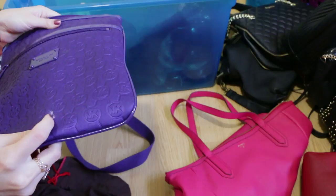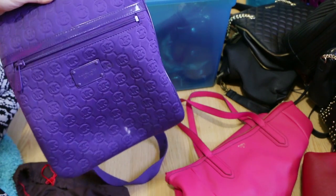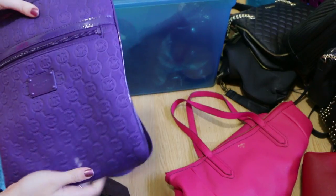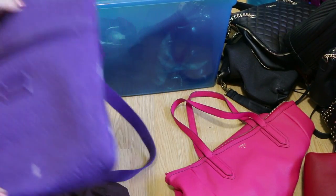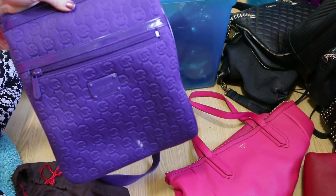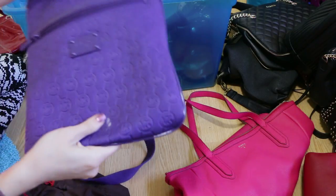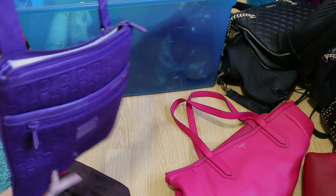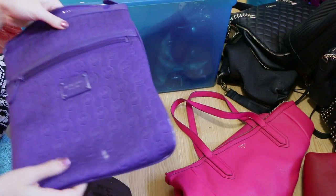Then we have a Michael Kors crossbody — I forgot what material this is made out of, but I think it's like neoprene, the same kind of material a scuba suit would be made out of, so it is water resistant. Here in Florida I can't even tell you how many times I've been caught in the rain and my purse ends up soaked. Depending on the type of leather or fabric, rain can stain it — so water resistance is important to me. I'm going to keep this because I wear it often for art shows or any outdoor activity.